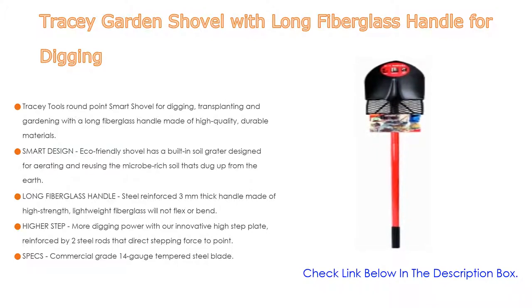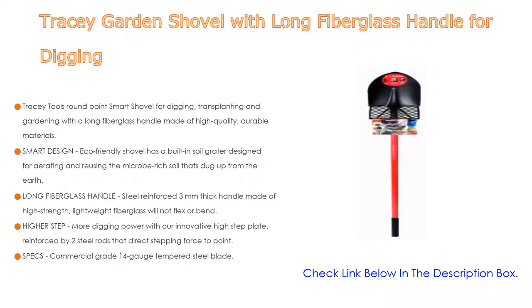The long fiberglass handle is steel-reinforced and three millimeters thick. Made of high-strength, lightweight fiberglass, it will not flex or bend. An ergonomic rubber grip is added for maximal comfort to protect your hands while working in the yard. The innovative high-step plate is reinforced by two steel rods that direct stepping force to the point with increased leverage, so you can shovel deeper and more in a single scoop while protecting your back and feet.